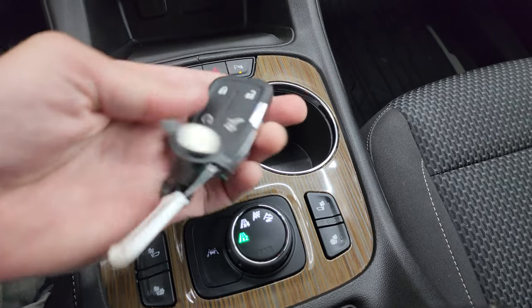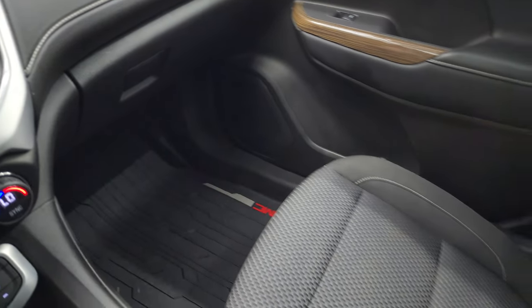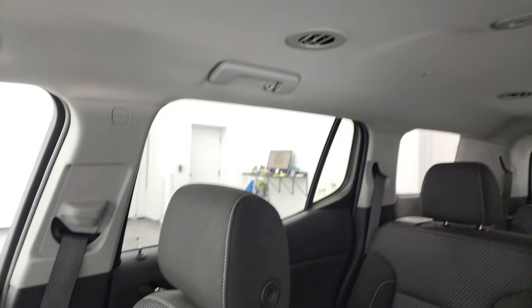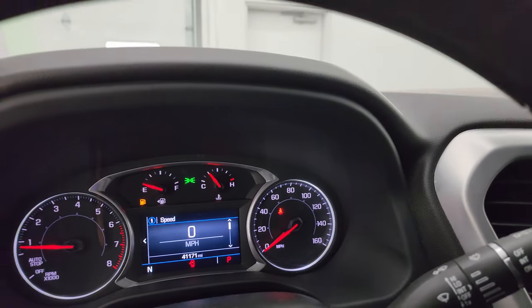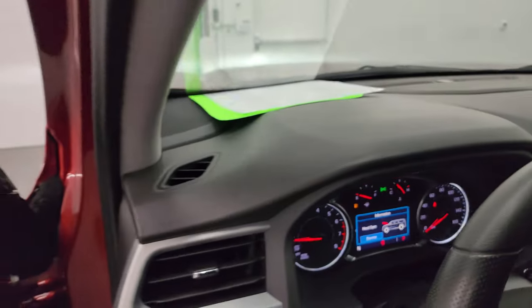Keyless entry right here with remote start and power lift gate. Passenger side floor mat and seat are in excellent condition as well — no rips or tears. I don't think this vehicle has ever been smoked in. And the headliner is in fantastic condition. You get OnStar and SOS buttons and map lights up there.